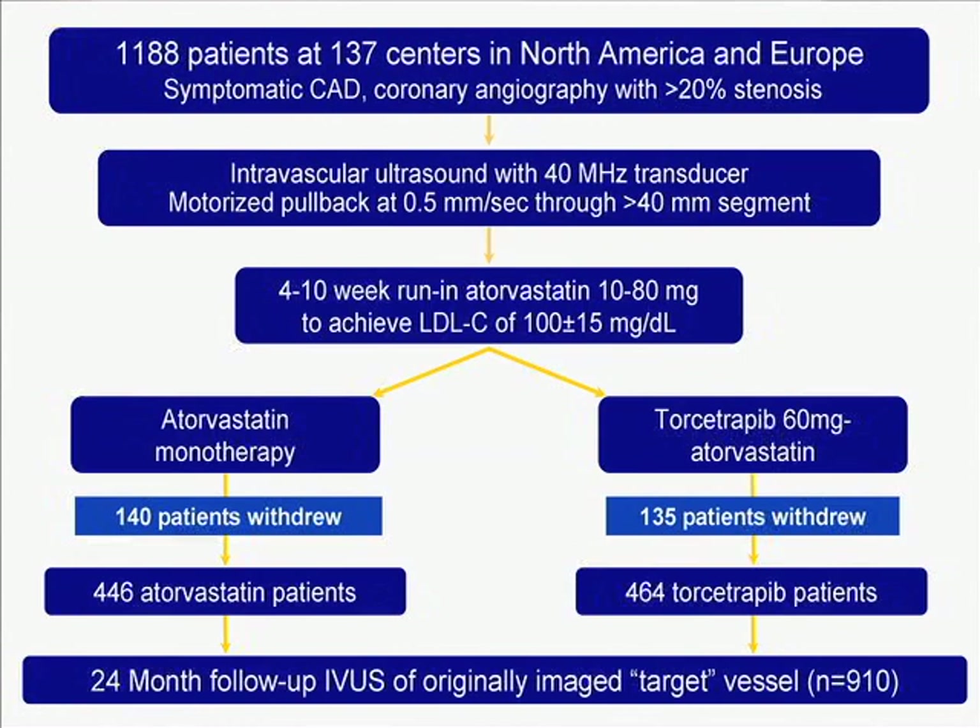We did an even larger study of 1,188 patients in North America and Europe. We used an improved IVUS transducer operating at 40 megahertz, and randomized patients to atorvastatin — the drug used in the REVERSAL trial — or to atorvastatin plus the CETP inhibitor torcetrapib. We obtained 24 months of follow-up in 910 of these patients — a very large study.